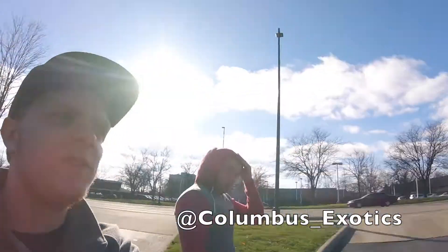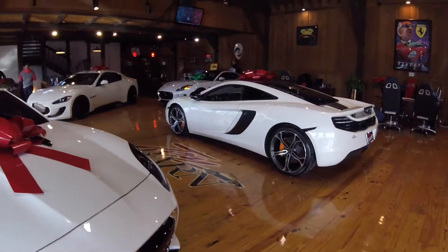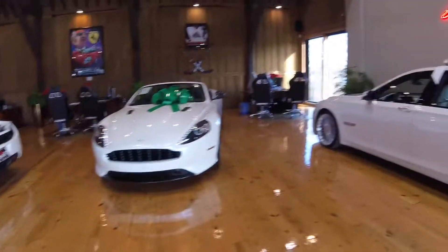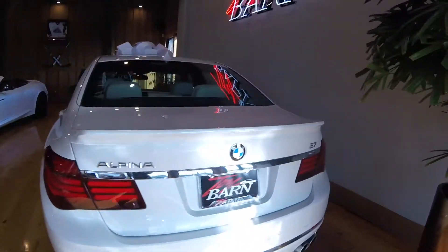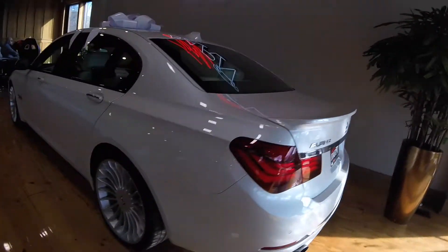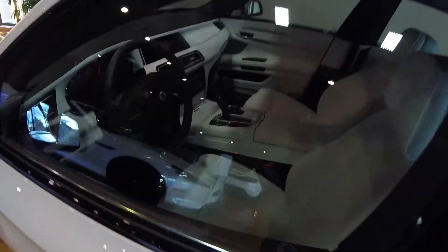This is the man behind the Columbus Exotics page. We're going to check out their stuff. I love those 12Cs so much. This is the V7 Alpina or something. I don't really know, I don't know much about BMWs. But it's all white and the interior is pretty sweet.